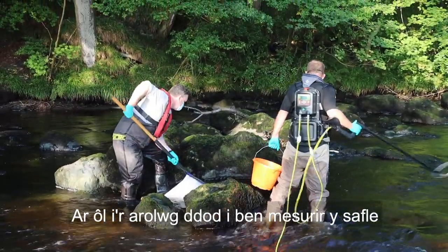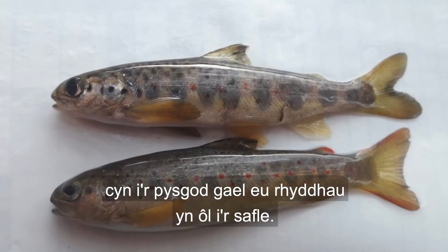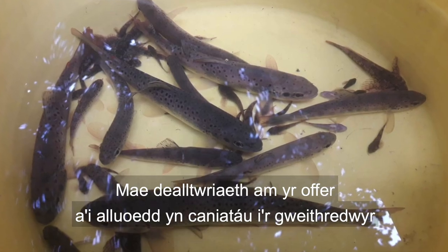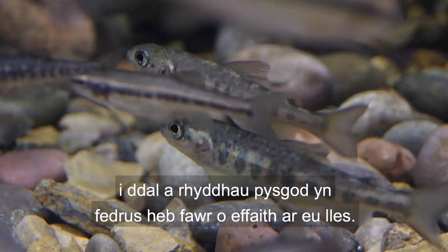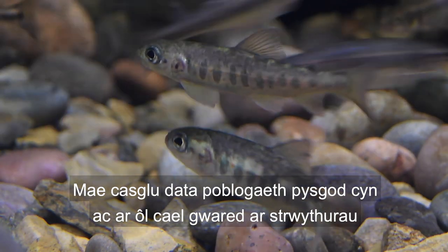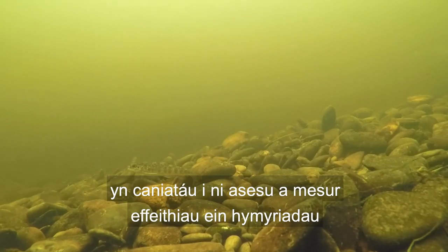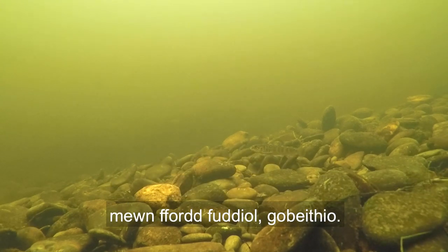After the survey ends, the site is physically measured and all the fish are assessed before being released back into the site. Knowledge of the equipment and its capabilities allows the operators to skillfully capture and release fish with minimal impact on their well-being. By collecting fish population data prior to and after the removal of such structures, this allows us to assess and measure the impact of our interventions — and hopefully in a beneficial way.